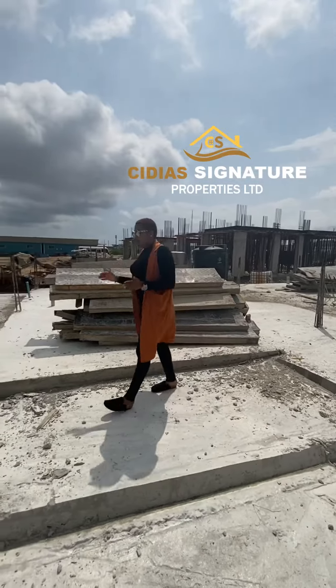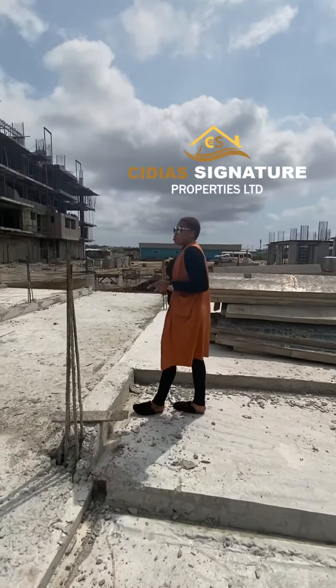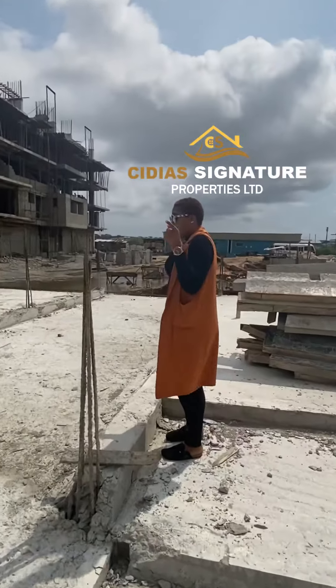Now, we'll be having a maisonette here, we'll be having a 4-bedroom terrace. Right now I'm standing on the foundation of the 4-bedroom terrace. We're going to have about 11 units here.